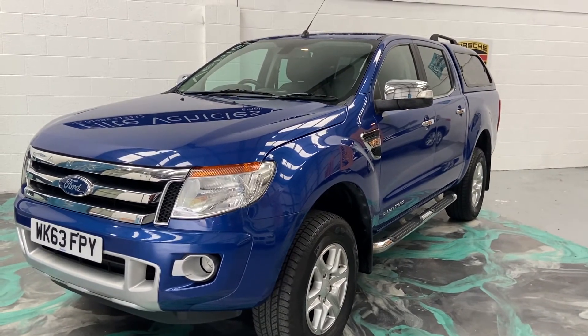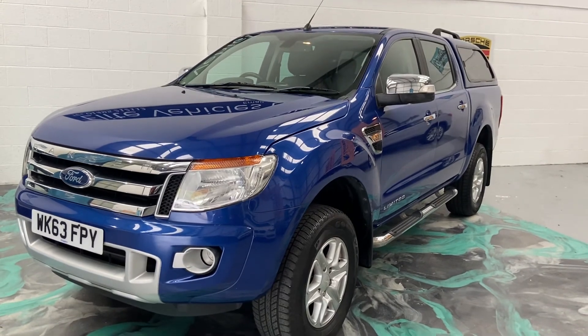Any more questions on this car, please give us a call. And don't forget to check out our reviews on AutoTrader. Thank you.